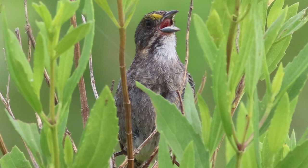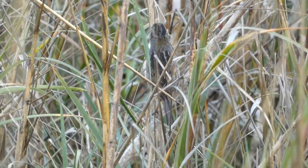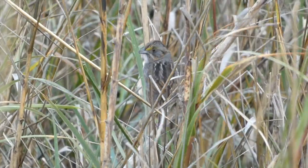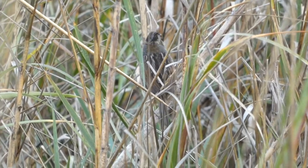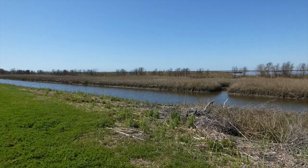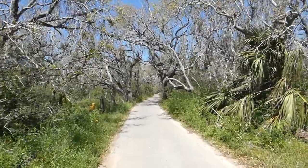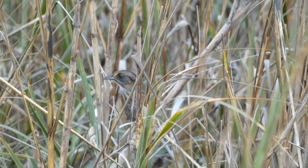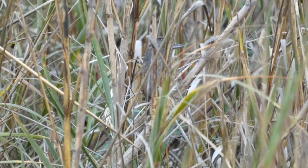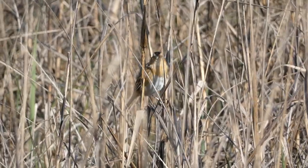Seaside sparrows can most easily be located in springtime when males sing and display to attract females. It was a relief to finally get a visual on a perching seaside sparrow. For a species that many regard to be a relatively easy find in the right habitat, this bird proved to be incredibly frustrating. That said, there really is something special about species that only live in a particular habitat, and the seaside sparrow certainly falls into that category. While I still feel I have some unfinished business with this skulky bird, I was happy to at least get to see one in such a unique and beautiful habitat. Thanks for watching — we'll see you next time on Badgerland Birding.